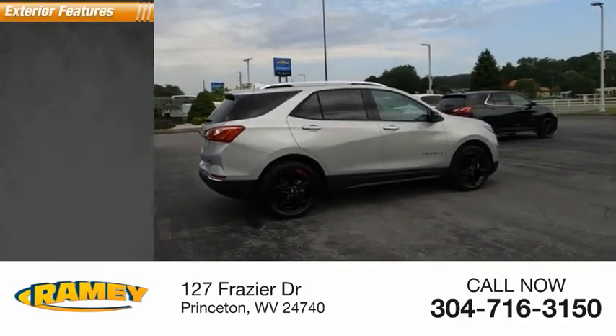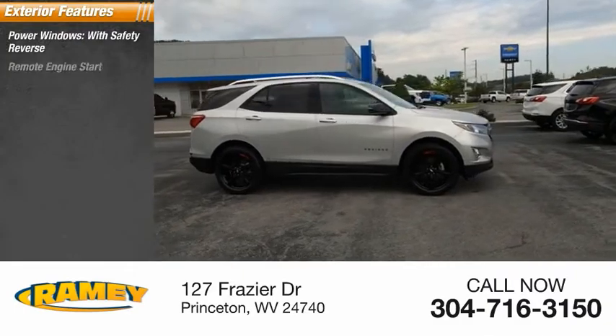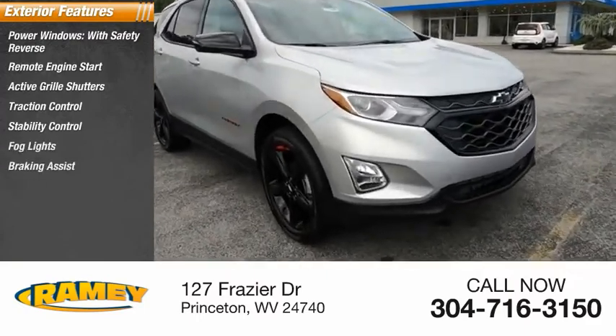Here are some of this vehicle's great options: power windows with safety reverse, remote engine start, active grille shutters, traction control, stability control, fog lights, braking assist, ambient lighting, power brakes.